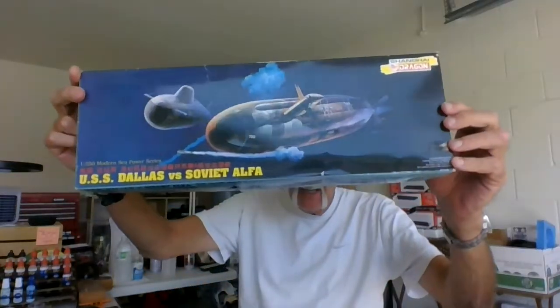Hi everybody, happy Sunday to y'all. It's the Mystic Modeler Bruce from the garage. This was a weekend build — I had these two submarines from Dragon Models. I got them from Tom up in Wisconsin. I'm kind of done, kind of finished with the models, so I just want to show you what I've done here.